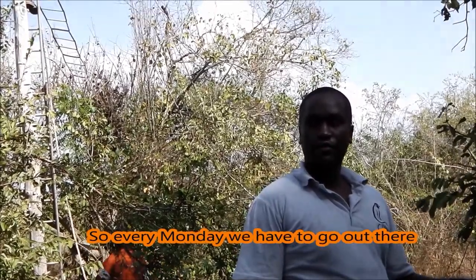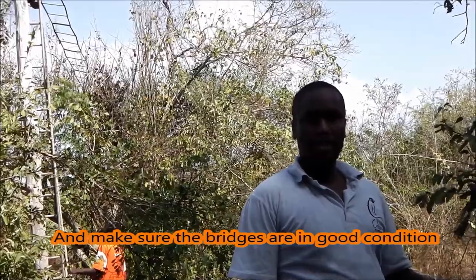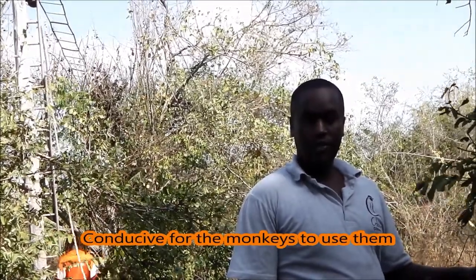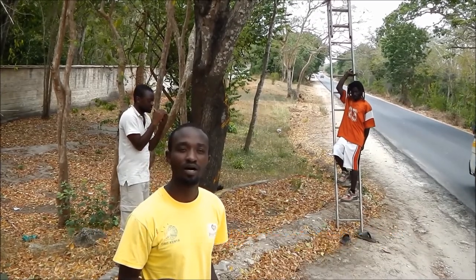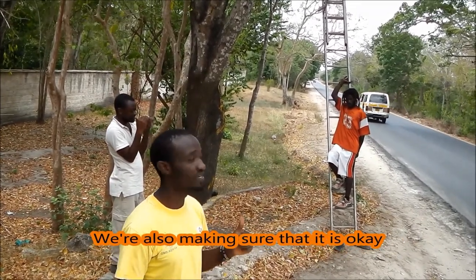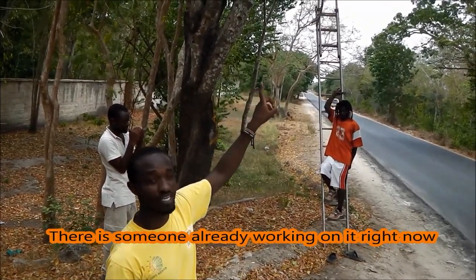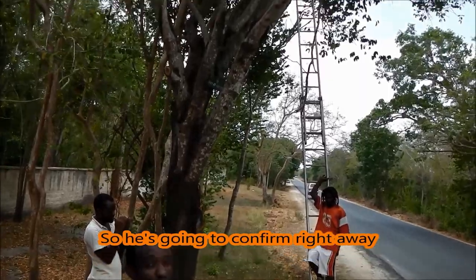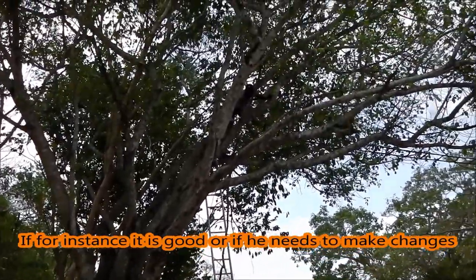So every Monday we have to go out there and make sure all the bridges are in good condition and safe for the monkeys to use. Now we've moved on to that bridge, which is our last one for today, because we normally do three bridges per day. There is someone who is already working on it right now, and he's going to confirm right away whether it's good or maybe something needs to be changed.